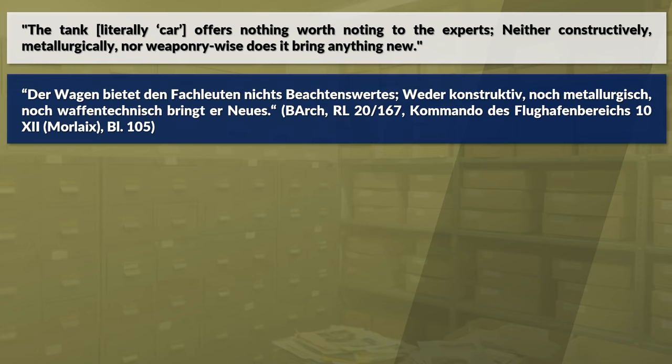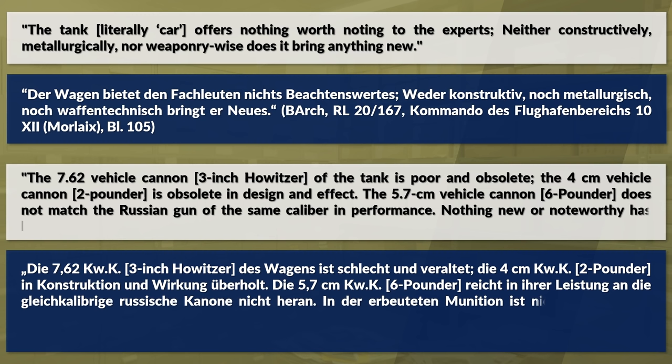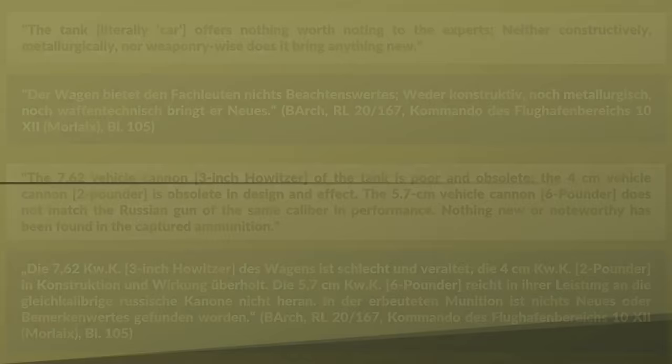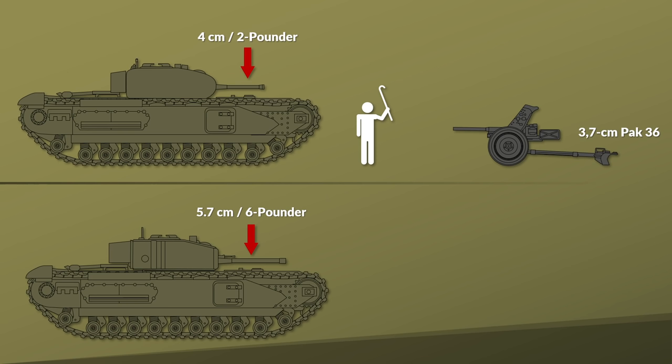About the armament: the 7.62 cm vehicle cannon, which was the 3-inch howitzer, is described as poor and obsolete. The 4 cm vehicle cannon is obsolete in design and effect. The 5.7 cm vehicle cannon does not match the Russian gun of the same caliber and performance. Nothing new or noteworthy has been found in the captured ammunition. Although the 4 cm 2-pounder was definitely better than the German 37mm gun, by summer 1942 it was clearly outdated. The early Churchill III used a 5.7 cm / 6-pounder with a barrel length of just 43, meaning weaker penetration capabilities.